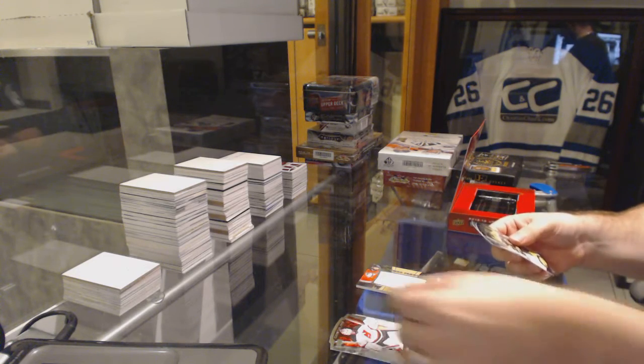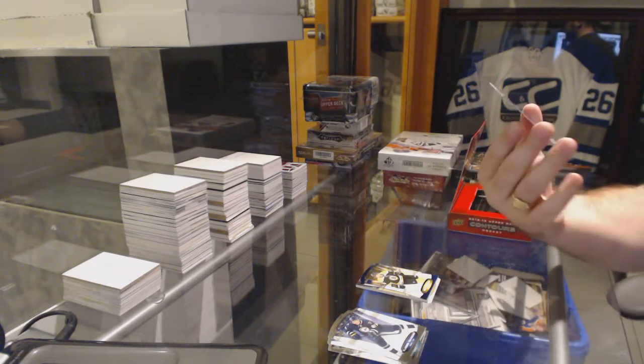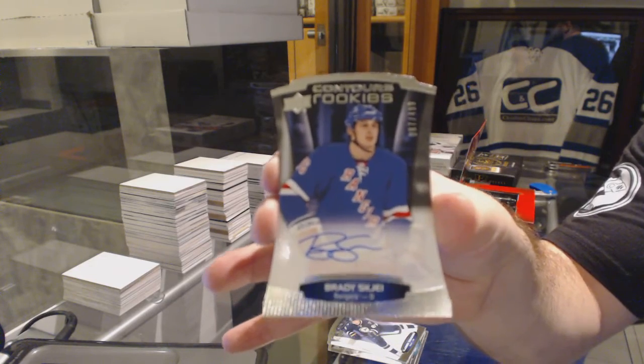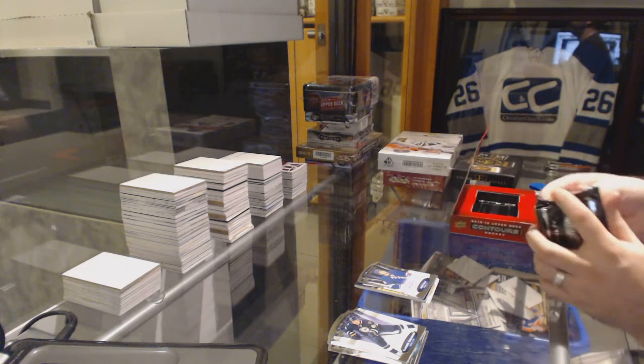We've got, for the Boston Bruins, a $4.99 Brad Marsh. And for the Rangers, a Brady Shea Rookie Auto.